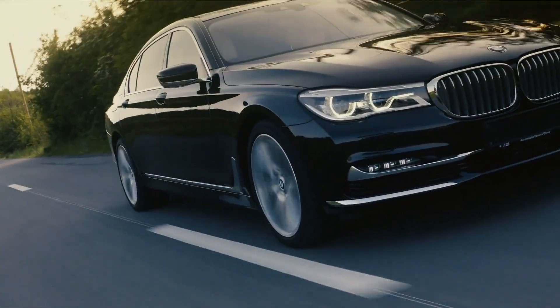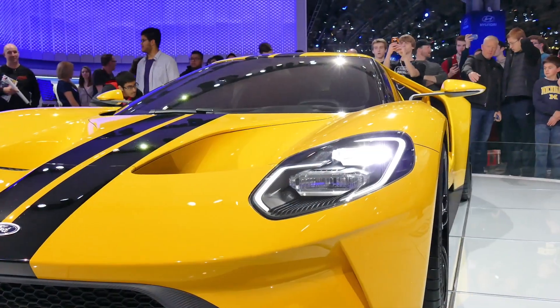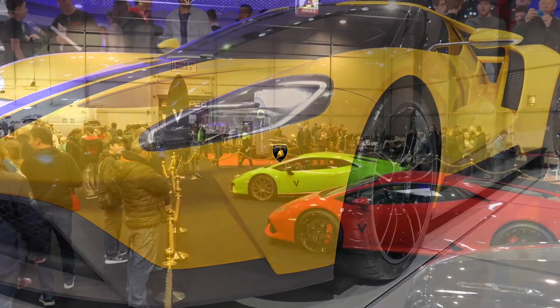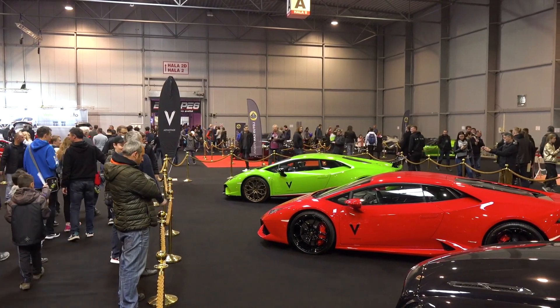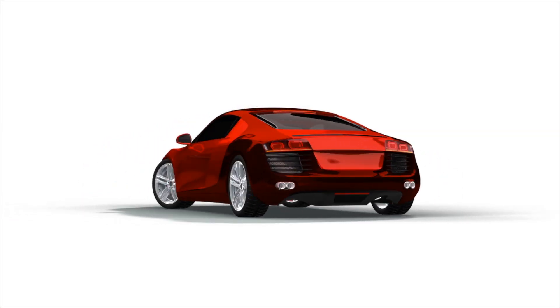Now most automotive manufacturers seem to be leaning the same way as well. For the most part, you can't buy a supercar that is a manual transmission in a new model year. Lamborghini officially made the switch in 2004, and now 16 years removed, nearly all supercars are made with paddle shifters combined with automatic transmissions.